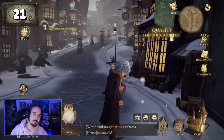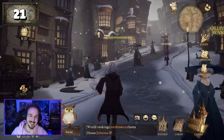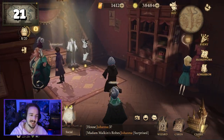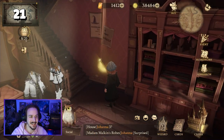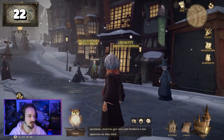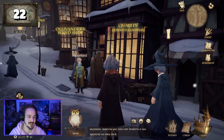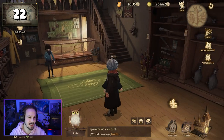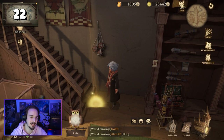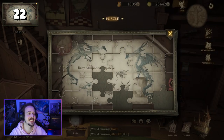For puzzle piece number twenty-one, stay in Diagon Alley and go to Madame Malkin's robe store. Right in front of the staircase, inside the wall, you can see the golden light which will provide you with the puzzle piece. Now go to the Quality Quidditch Supplies for puzzle piece number twenty-two. As soon as you have entered, go to the staircase again and you will find the golden light on the floor that will give you the next puzzle piece.